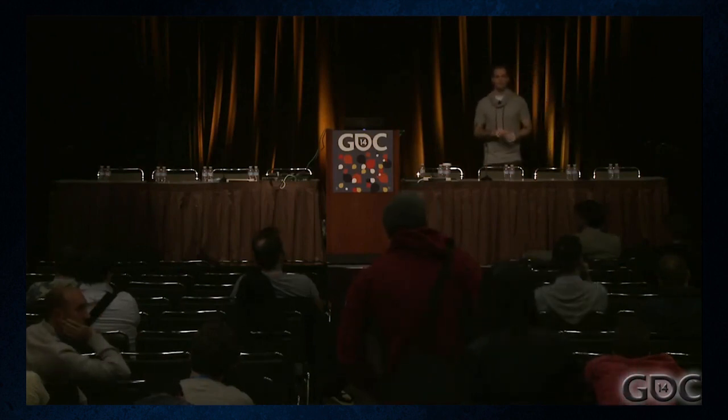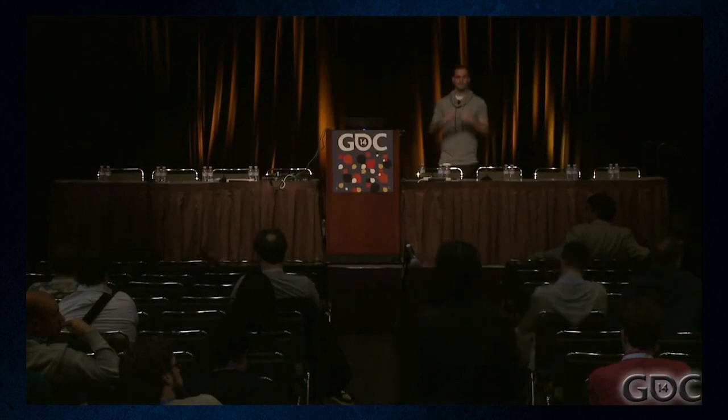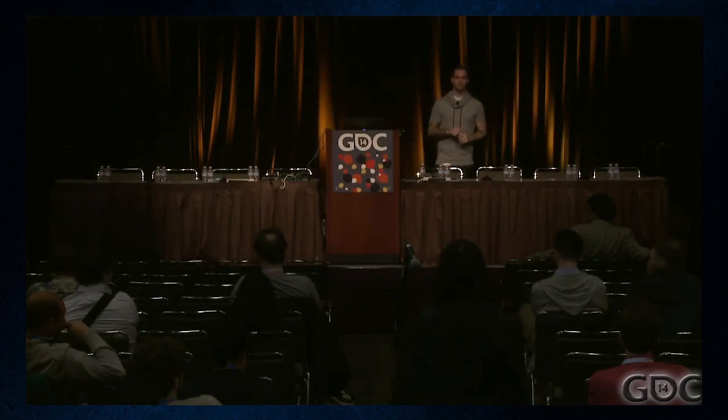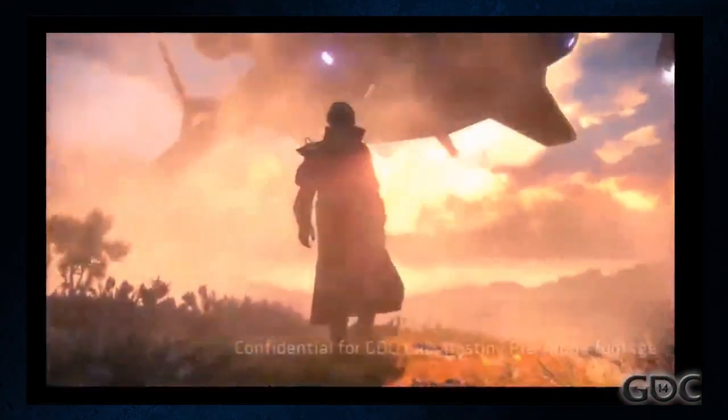Finally, a question compared this to Borderlands 2's random modular gun system, asking whether Destiny's system would allow for completely unique randomized helmets or pieces of gear. The answer was no — and that was a very conscious decision. Bungie wanted artists to maintain control of the overall design. They always wanted it to feel like a conscious decision that a specific piece was placed with another specific piece.